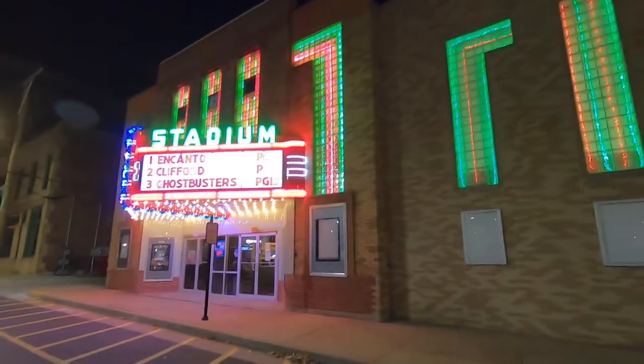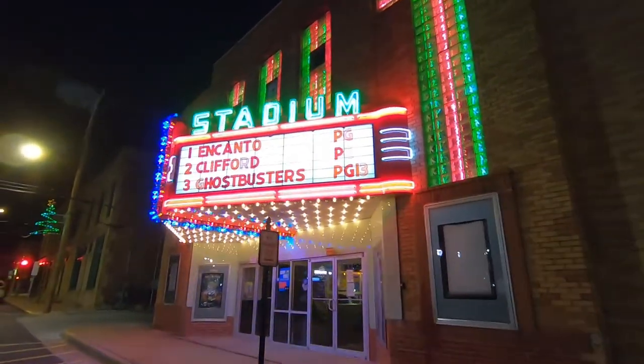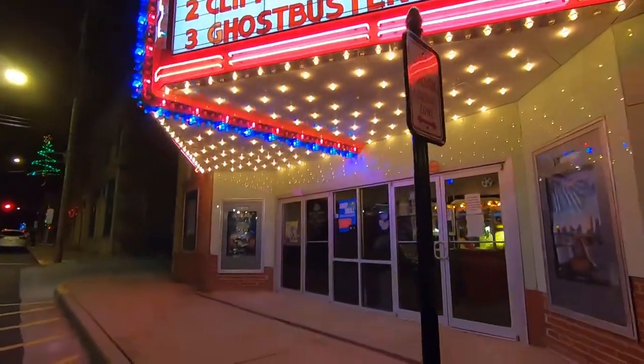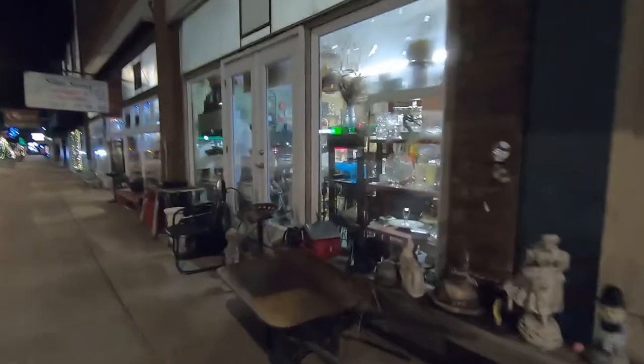This movie theater looks kind of nice — it's got the windows lit up. Oh, they got popcorn! Say, what do elves do in the toilet? Jingle smells! Oh no, you said it like Spongebob. We might have to come back here someday.